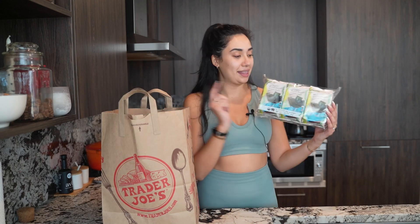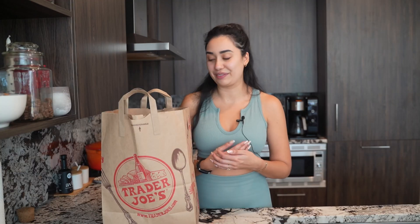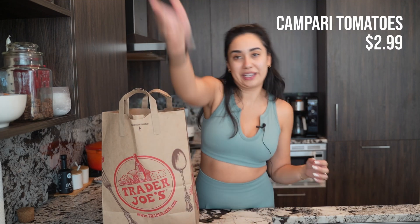These teriyaki seaweed snacks are so delicious. They just feel like I'm eating a chip and they're flavorful. It scratches that itch when I want a chip, and I'm a sushi fiend so I like the flavor of them even more. I grabbed a thing of Campari tomatoes this week. It's not tomato season — they're not great tomatoes right now, but it is what it is.